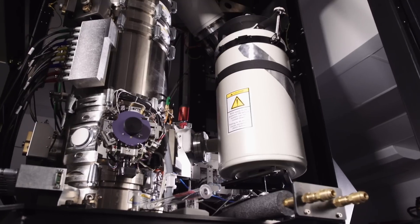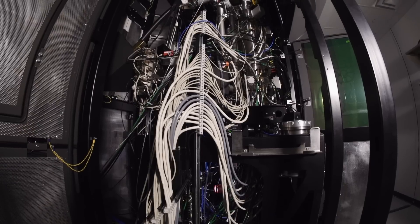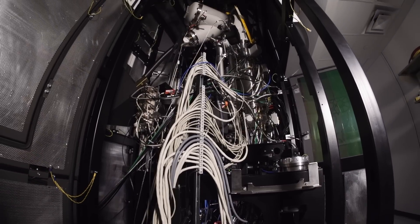This is the first microscope of its kind in the U.S. This is the best microscope we could ever dream of.